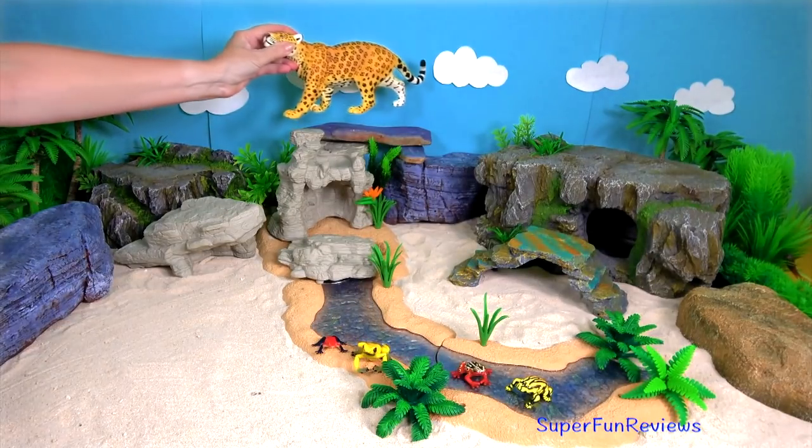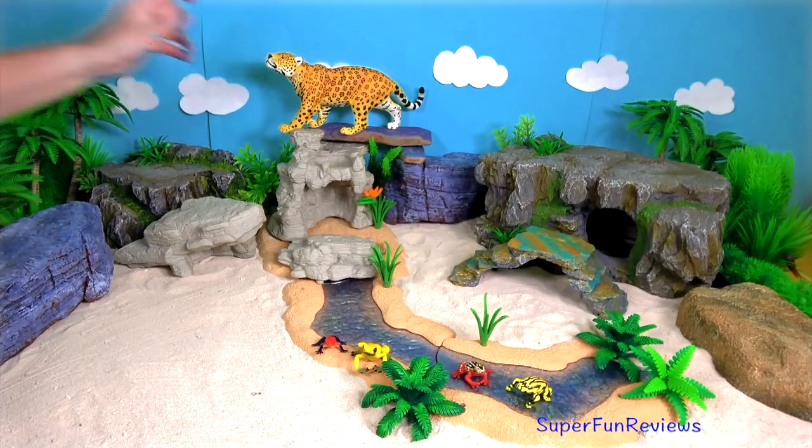Can you tell me how many clouded leopards are in today's video?